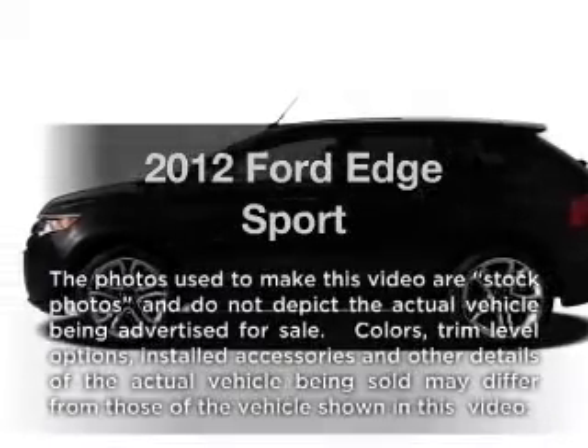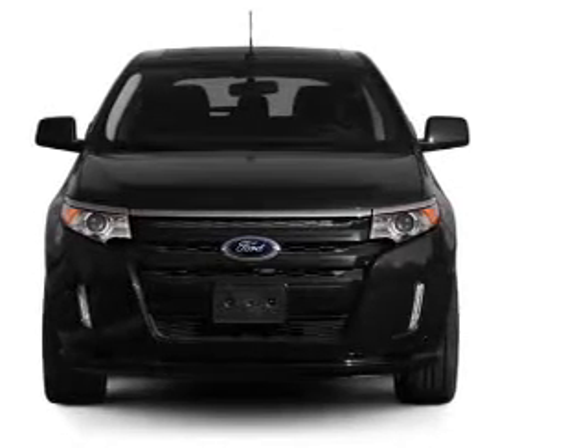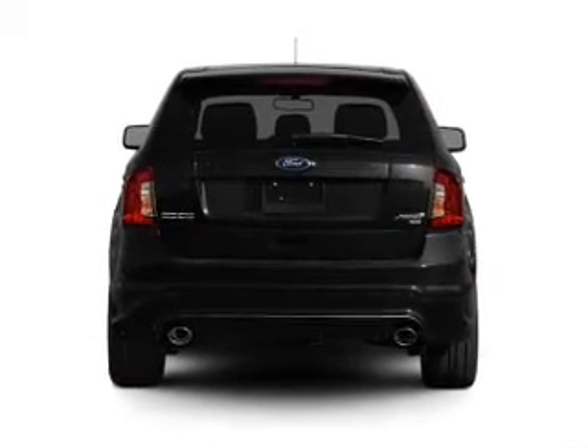Introducing the 2012 Ford Edge. Everything you need under one roof with this great vehicle. With a solid 6-cylinder engine connected to a smooth shifting 6-speed automatic transmission.